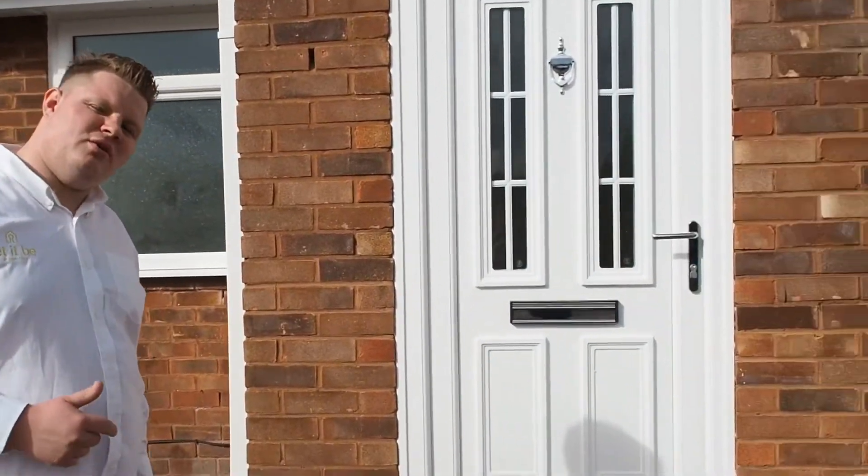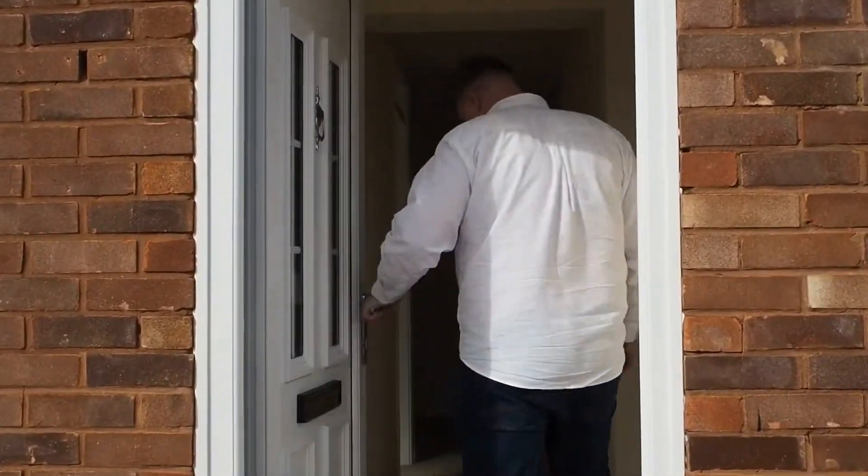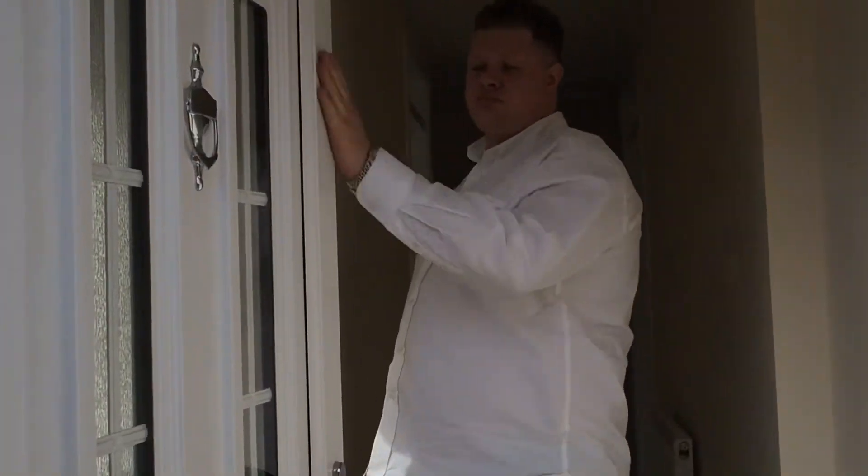Give us a call if we can make arrangements for you to come and have a look. I'm Matt from Let It Be. I'll take you around and show you the inside of the property, just to show the work that we've done and whether this bungalow is suitable for any potential purchaser.